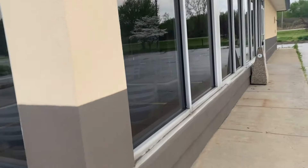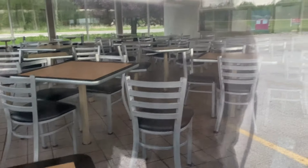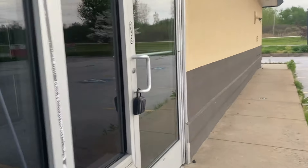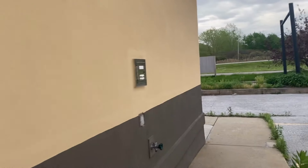I think this Burger King closed maybe six or seven years ago, because I came out to Conneaut six, seven, eight years ago and this Blue Roof Burger King was in operation at the time. So I think it's been closed since maybe 2016, 2017, or 2018, something like that.